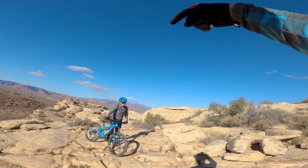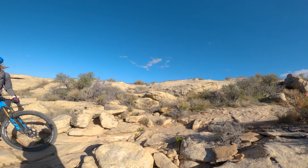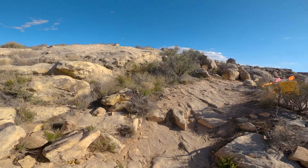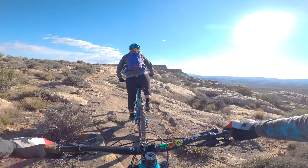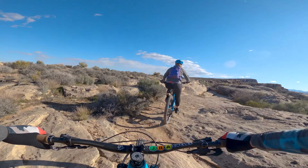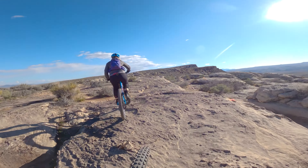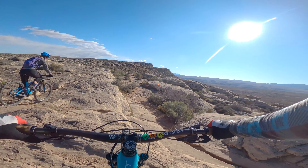There is actual difficulty here — this is tied with the entry to Lower Zen as the hardest thing on the trail, and most people walk both. The only reason I ride them is because I'm not racing; I can burn my entire matchbook. So here, the trail kind of goes to the right, but stay left — just climb up that lump.